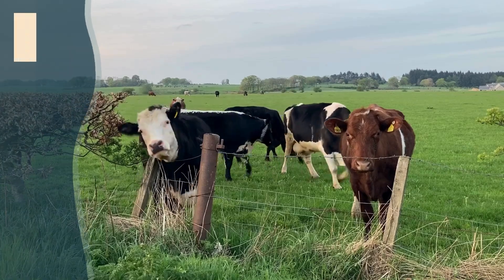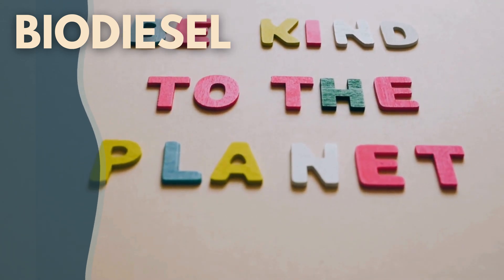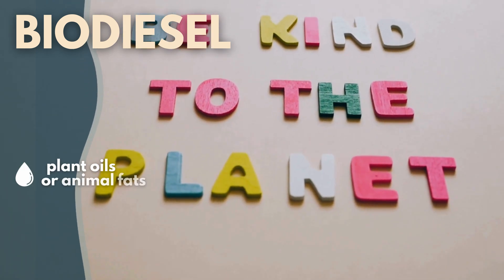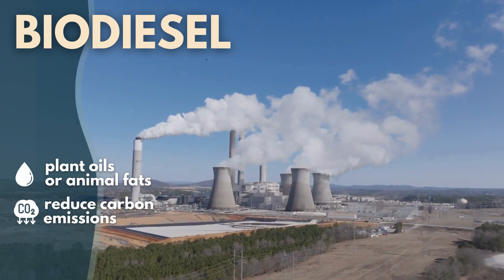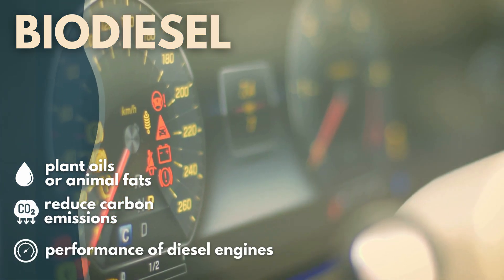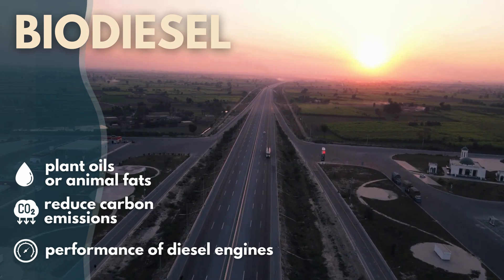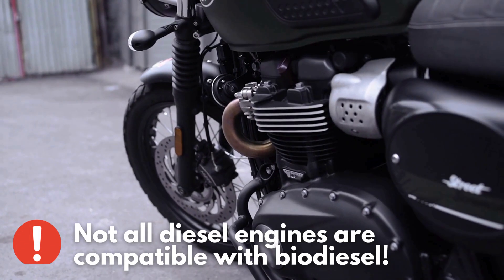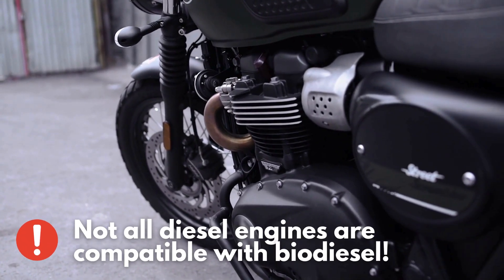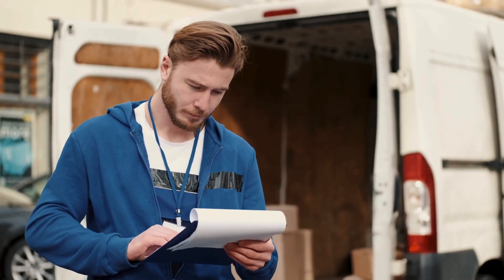Finally, we have biodiesel. Biodiesel is an environmentally friendly alternative made from renewable plant oils or animal fats. It's gaining popularity due to its ability to reduce carbon emissions while maintaining the performance of diesel engines. If you're conscious about the environment and want to make a more sustainable choice, biodiesel could be the right option for you. It's important to note, however, that not all diesel engines are compatible with biodiesel, so you'll want to check your vehicle's specifications before making the switch.